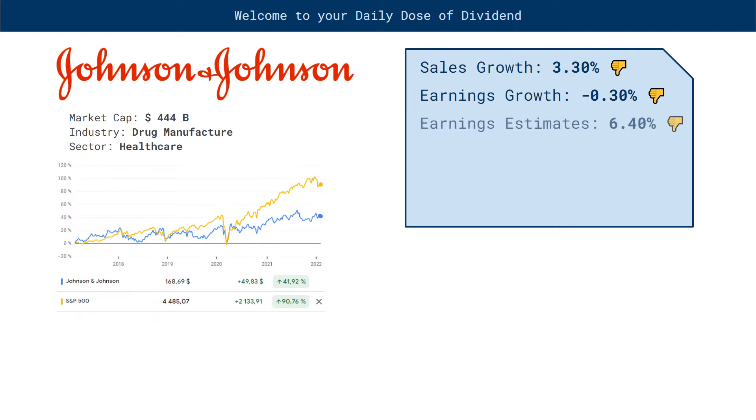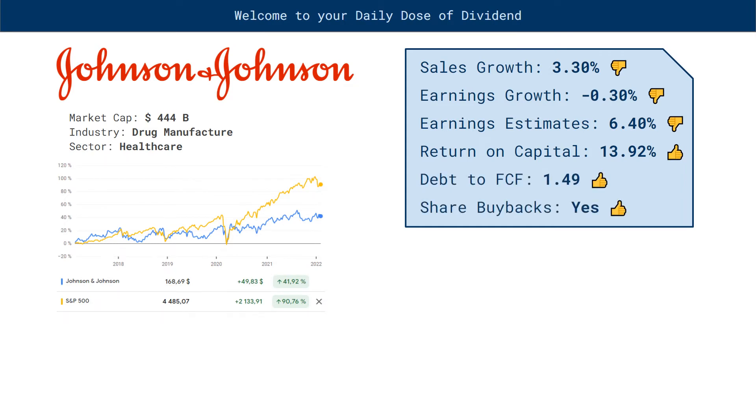Earnings estimates: 6.4%, thumbs down. Return on capital: 13.92%, thumbs up. Debt to free cash flow: 1.49%, thumbs up. Share buybacks: yes, thumbs up.